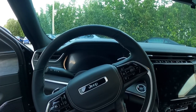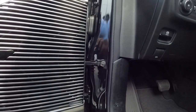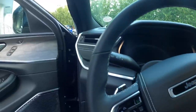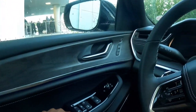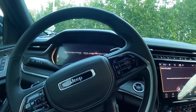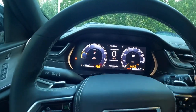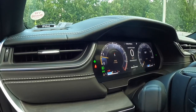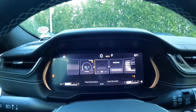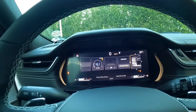Sitting in the interior of the Jeep Grand Cherokee L Overland trim — Jeep did a fantastic job with this interior. My model also has the McIntosh sound system, which sounds pretty good. Starting up the vehicle, my model has the Pentastar V6. Unfortunately, it doesn't have the V8 underneath the hood. You're greeted by this large digital display, which also comes on the base model. You can cycle through it via this button and also customize it. You can also lower and raise this vehicle because my model has the adaptive suspension.